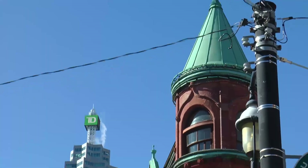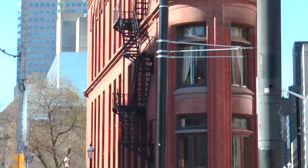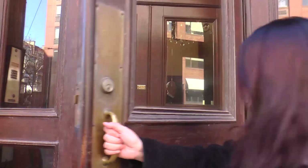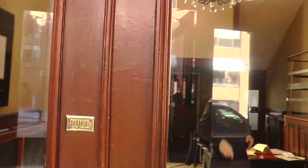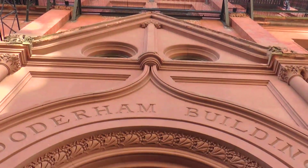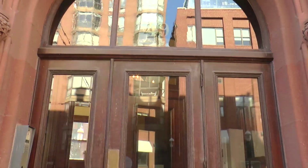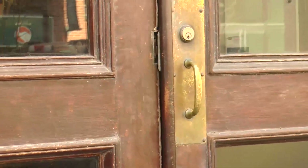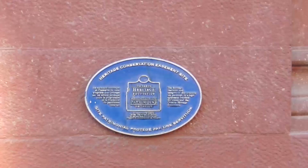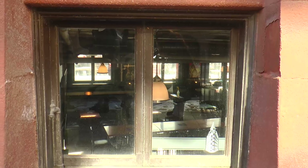Today, the Gooderham Building stands as a symbol of Toronto's architectural heritage and is one of the most photographed buildings in the city. It is located at 49 Wellington Street East, at the intersection of Wellington Street and Church Street in the St. Lawrence neighborhood of Toronto. The city of Toronto has recognized the Gooderham Building as a heritage property, granting it legal protection to preserve its architectural and historical integrity.